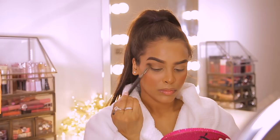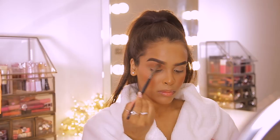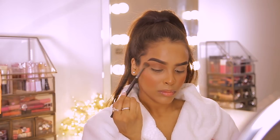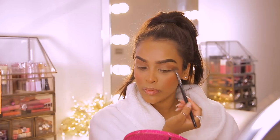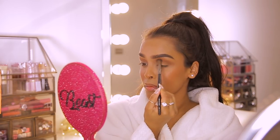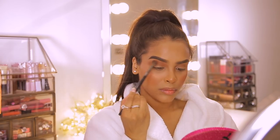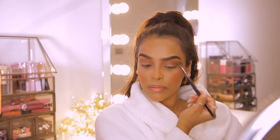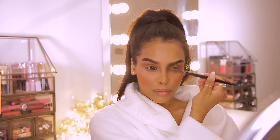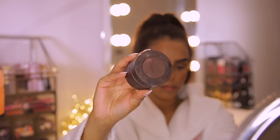I'm going to use Benefit's Hoola Bronzer in Caramel as both a contour and eyeshadow — I want to keep it simple and elegant for Ascot. I pop this bronzer shade through the crease using a bronzer brush; it keeps things really neutral, within the skin tone range, and adds warmth. I also take it down the sides of my nose as a faux contour, which just ties everything together.